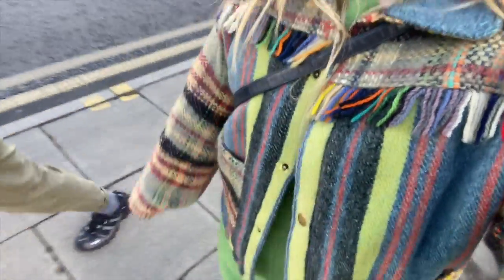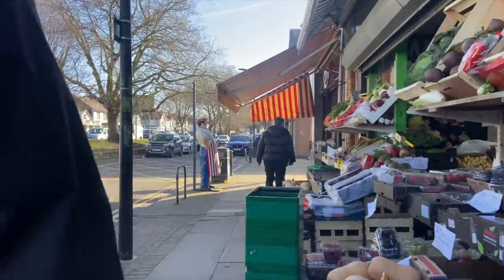Here we are making our way to the Age UK charity shop. As you can see, it was a very sunny and lovely day — perfect day in my mind.